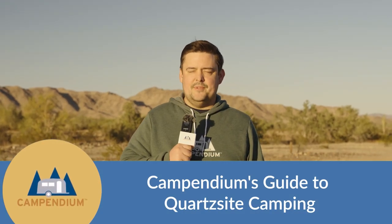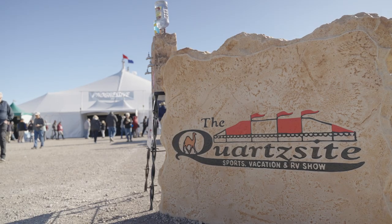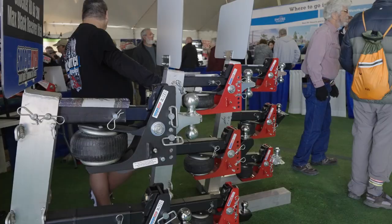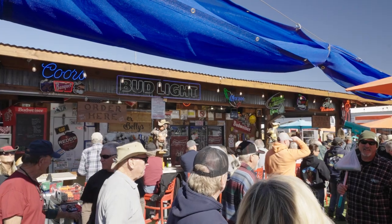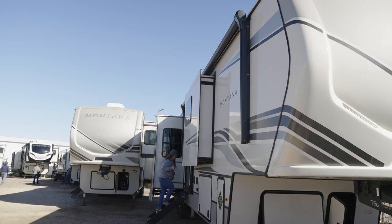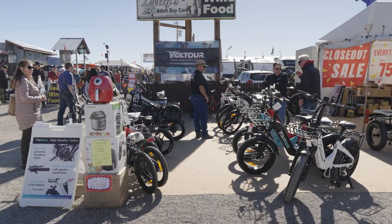Quartzsite, Arizona is a very popular spot for RV owners in the winter time because of the sunny warm weather, the free camping, and also the annual RV show which happens every January. There's a huge tent full of vendors with RV related products, food and drink, and even an outdoor saloon at Beer Belly's adult daycare. There's also an RV dealer with plenty of new models on site so you can walk in the RVs and take a look around. People come from miles around to shop at the RV show and enjoy the nice warm weather.